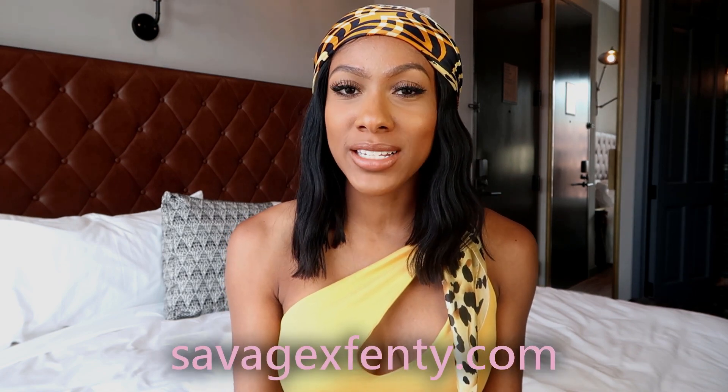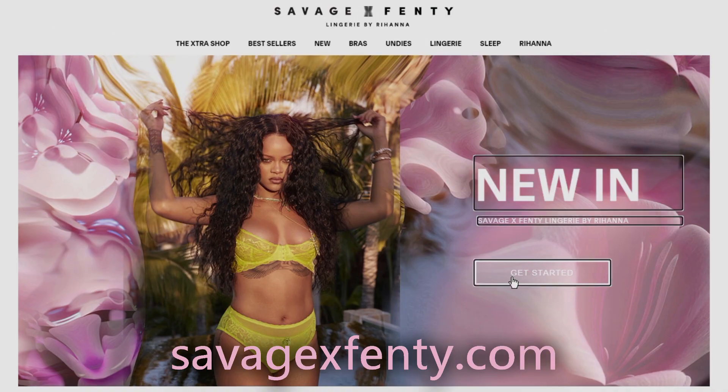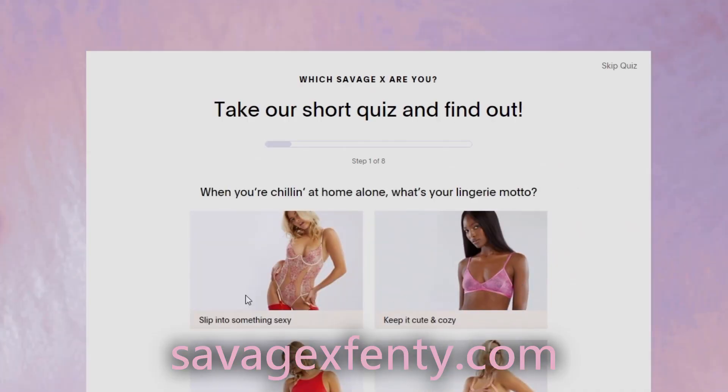These are my new Savage X Fenty pieces that I got in the mail. If you want lingerie delivered to your doorstep every single month like me, make sure you go to Savage X Fenty and get your VIP subscription. At the beginning of the month you can skip if you don't see any pieces you like, but every month I find something that I love.